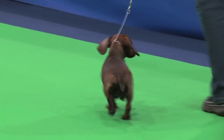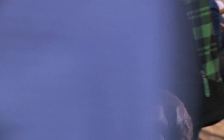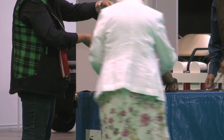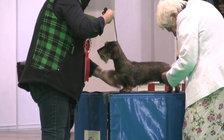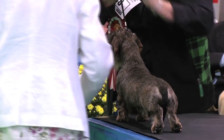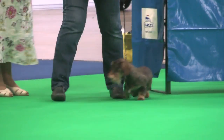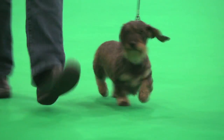The miniature wire-haired Dachshund, judged by Tom Johnson. 44 dogs, 46 entries. Best of breed: the bitch, exhibit 588. Wire-haired Dachshund, exhibit 588.